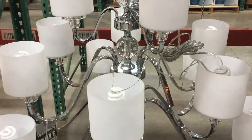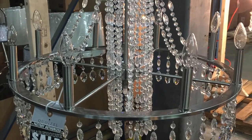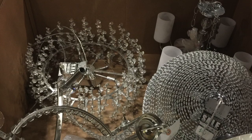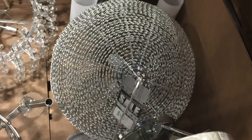Hey everyone, it's Michelle. Today I want to share with you a lighting sale that I went to and show you all the lights that I hauled. This is a one-time-of-year light sale done in my area at the Quazelle warehouse.